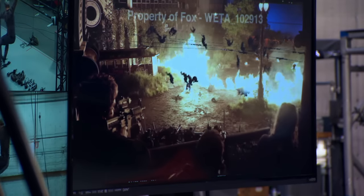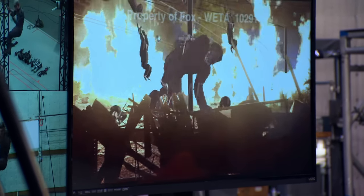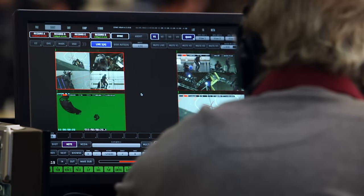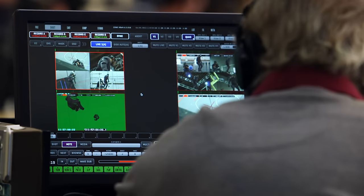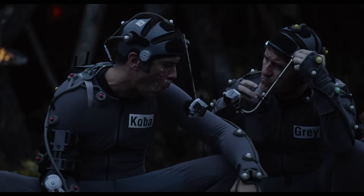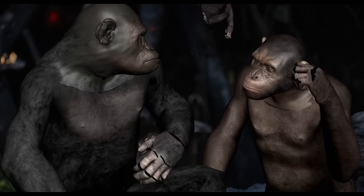In the process of getting the movement just right, there's a lot of careful artistry and adjustment that has to happen in order to help the technical processes better match the actual artistic performance. As good as our technology is, it requires a human eye and a human hand to adjust and fit the nuances of what the actor was doing.